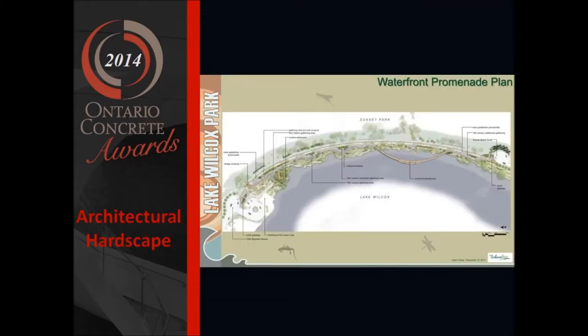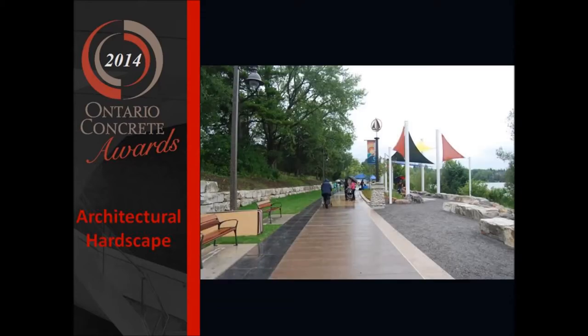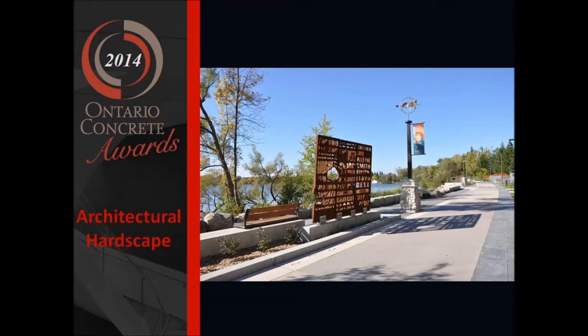The Lake Wilcox Waterfront Promenade is one piece of a large master plan that includes multiple phases and projects that demonstrate initiative in protecting, preserving, and enhancing the inherent natural resources of the complex Oak Ridges Moraine site, while balancing the recreational needs of the community on the waterfront parkland setting. The Promenade is 450 meters long and approximately 4 meters wide.